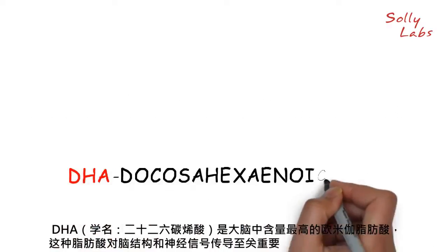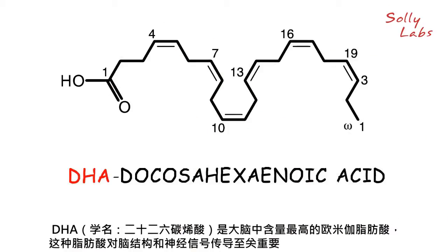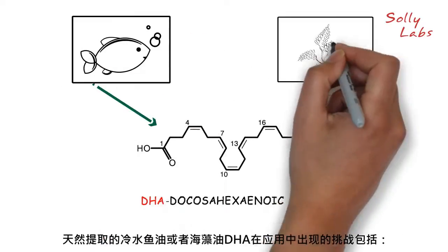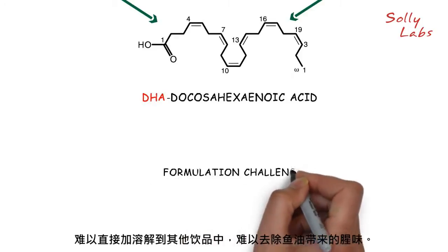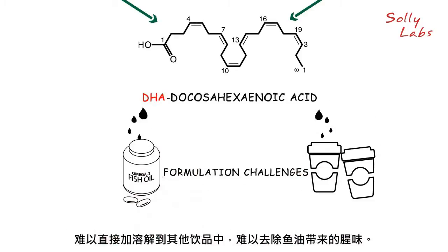DHA, or docosahexaenoic acid, is the most abundant omega fatty acid found in the brain, essential to brain structure and signaling systems. When obtained naturally from cold water fish or algae, oil-based DHA poses formulation challenges like difficulty of adding to beverages and removal of fish oil odor.